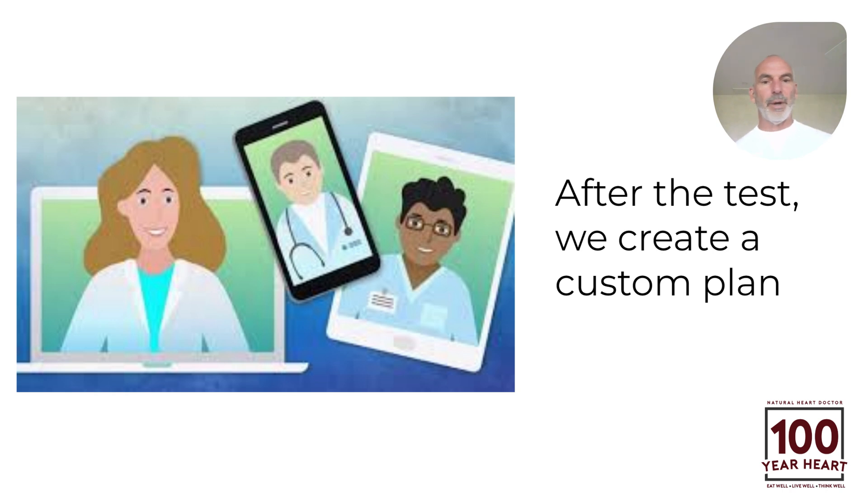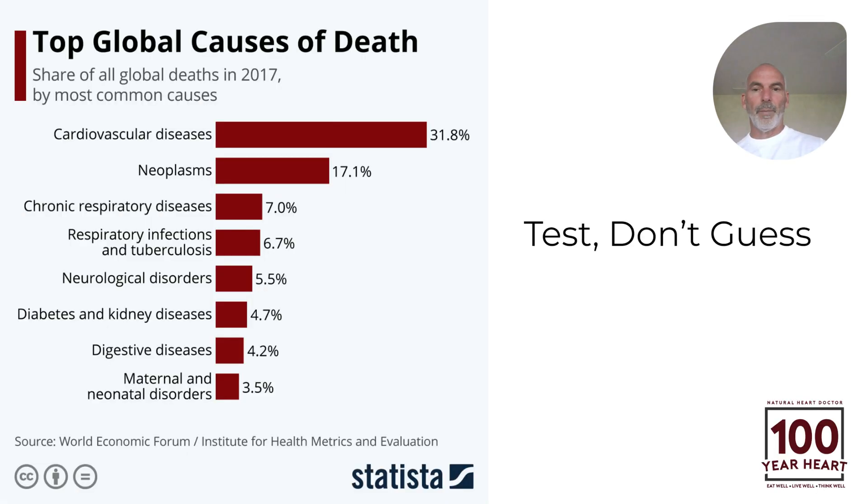When you get this particular test, you're going to absolutely love it. The link will be included below. You can also go to envirotoxins.com, and that'll take you directly to purchase the test. These are all the top causes of death — all preventable — and a lot of them, if not all, are linked to environmental toxins. Head over to envirotoxins.com. This is the test you want to know.